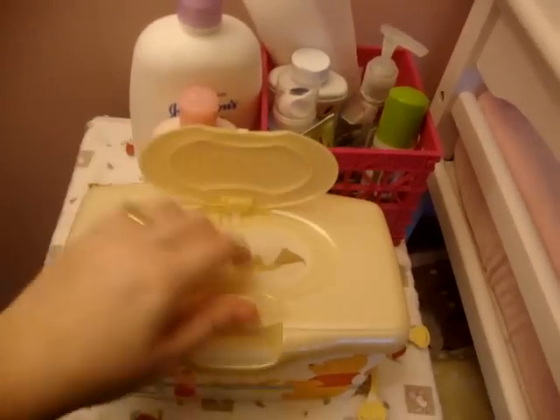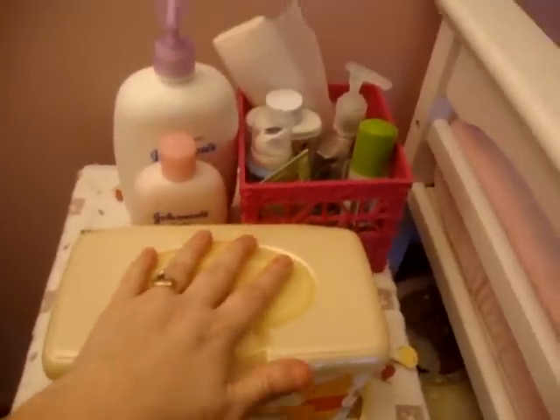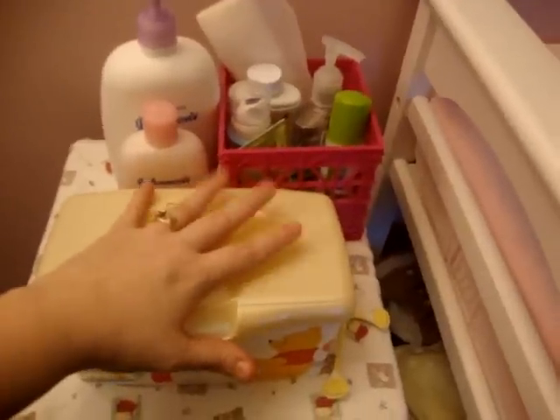Up here I have a little shelf where I keep wipes. In a couple of weeks I'm actually pretty excited — I'm getting cloth wipes sent to me, so no more of these for me. I keep my lotion, some extra liners, some baby powder, hand sanitizer, some rash protector, and butt paste.